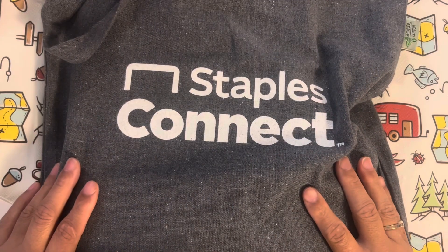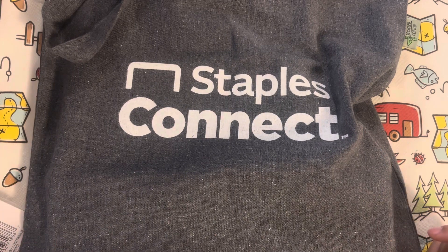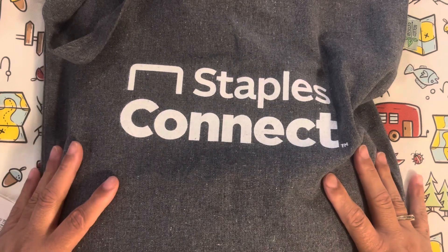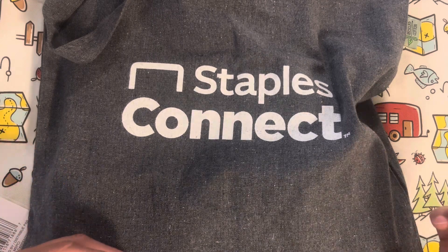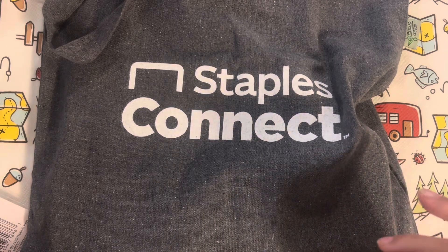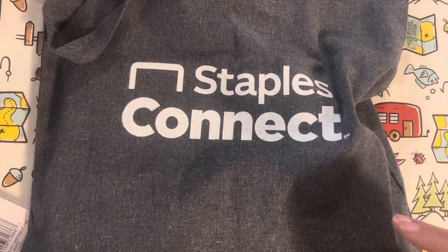Hi guys, welcome back to Estella Wills and Creations. Today's video is going to be a Staples and a Michaels haul. I am still debating back and forth if I should put the planner hauls on Estella Plans channel or leave that strictly for planning. Those videos have done really well over there. So let me know if you want to keep the planning videos like the hauls here or just other hauls on this channel. But today we are going to do a Staples and a Michaels haul.